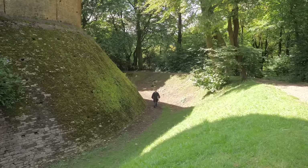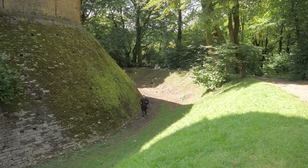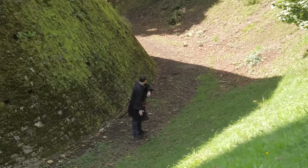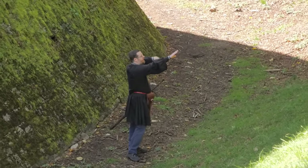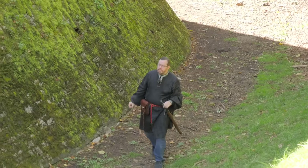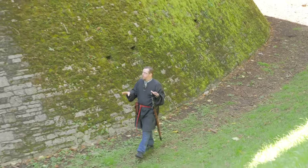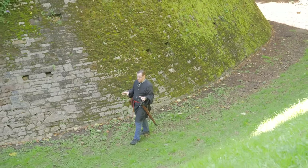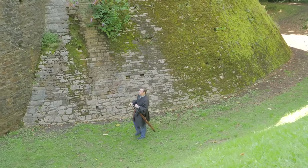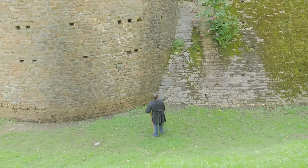Castle Coch has a type of moat ringing around it — more like a ditch, because as it rings around, the ledge tapers off to nothing on the back side. But still, for this side of the castle, having a moat would really nullify your ability to get a siege tower up where it needs to be if you're trying to breach the castle walls. I hope you can see how deep the ditch is from me walking through it right now.